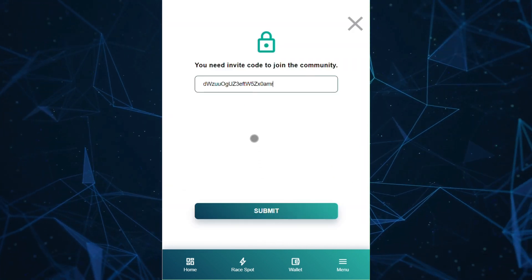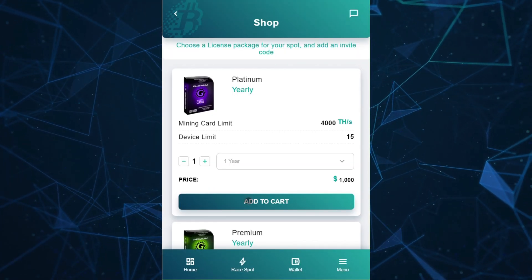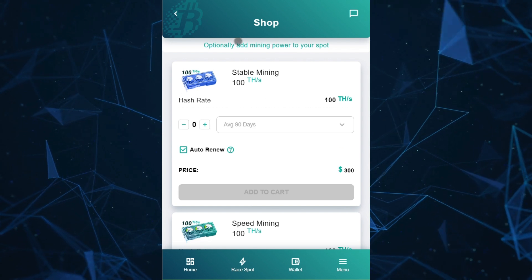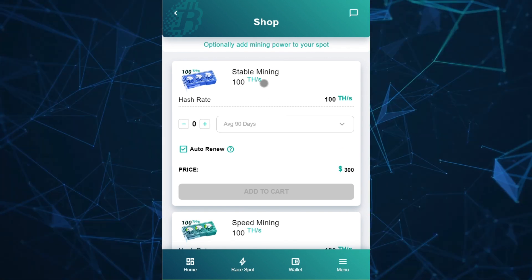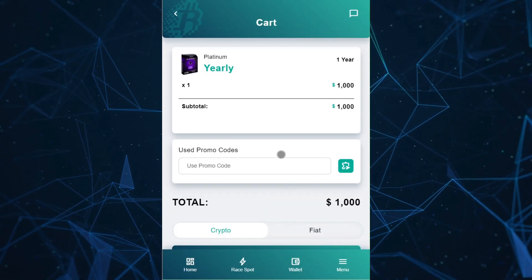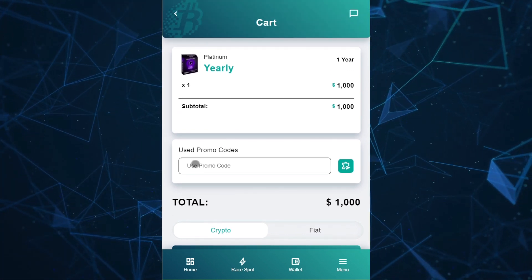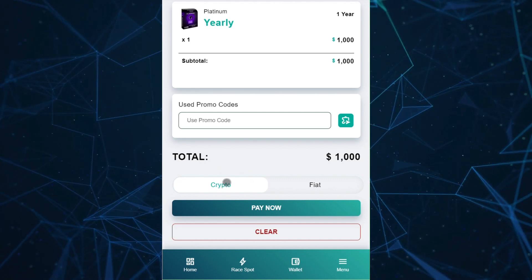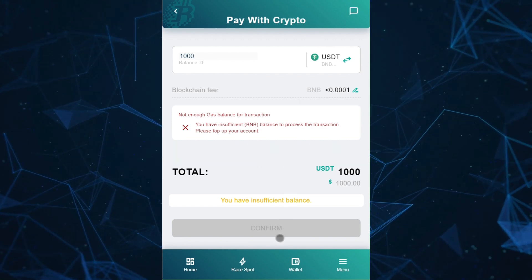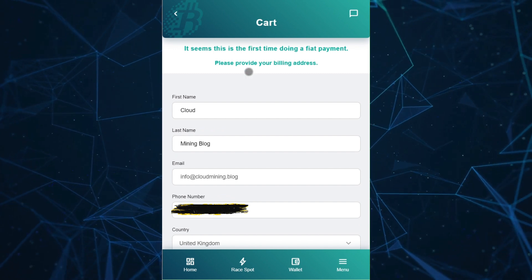Add the invite code found in the description or copy it from the blog. Click Add to Cart and Next. You can now add cards to the spot immediately or choose to purchase them later. You can apply a promo code to receive a discount. Make your payment using crypto or with a card. Cryptocurrency payments are made directly from your wallet. For card payment, enter your information to complete the payment.